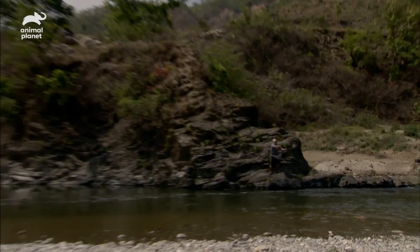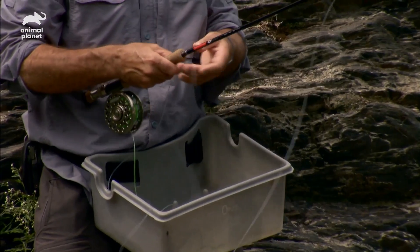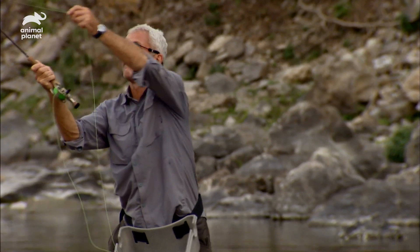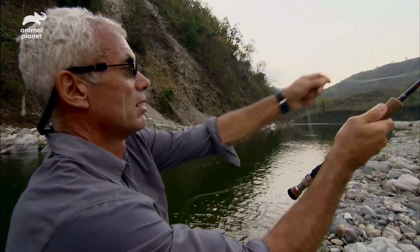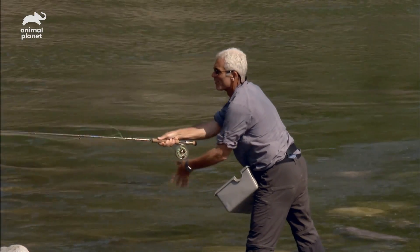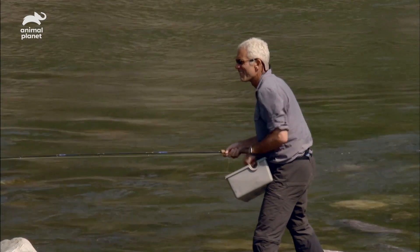How did that happen? It was rubbish. Absolute rubbish. Trying to go again. I need to keep my line aloft and untangled while I work out enough distance to hit my spot, but that's easier said than done.